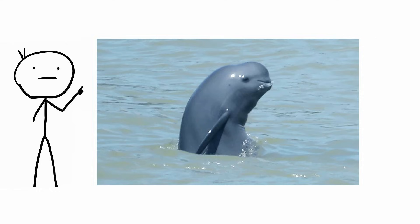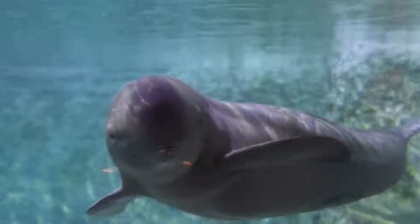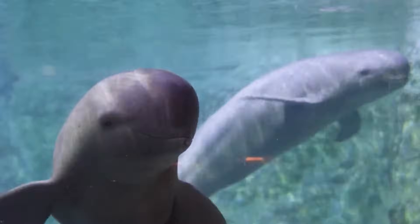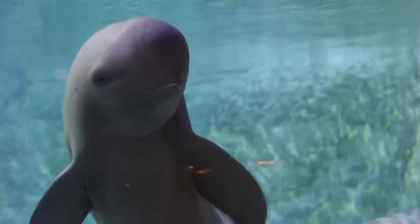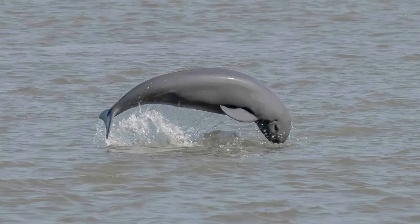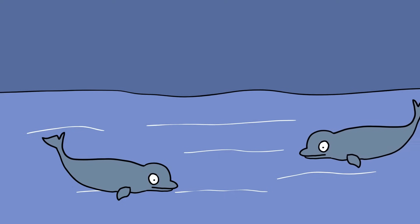Finless porpoise. Often mistaken for dolphins, porpoises are smaller than their cetacean cousins with spade-shaped teeth, but despite their comparative lack of popularity among animal fans, porpoises are abundant. They can be spotted around the coasts of Europe, North America, and Northern Africa. What you won't see is the Yangtze finless porpoise, one of the very few variations of the animal that lives in freshwater, diverging from its marine relatives between 5,000 and 40,000 years ago.